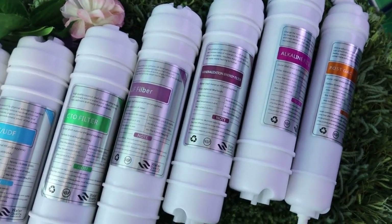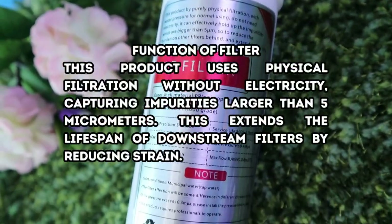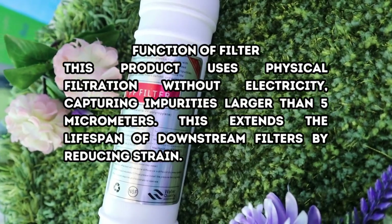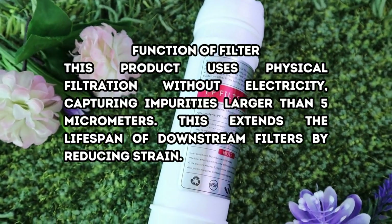The Polypropylene Filter has a 15,000-liter lifespan. This product uses physical filtration without electricity, capturing impurities larger than 5 micrometers. This extends the lifespan of downstream filters by reducing strain.